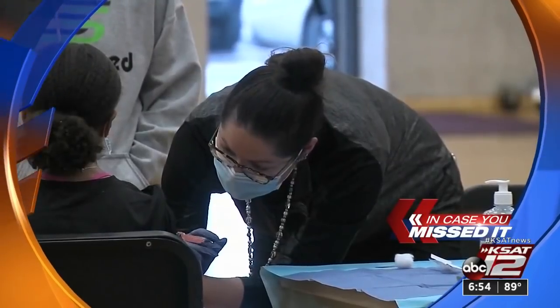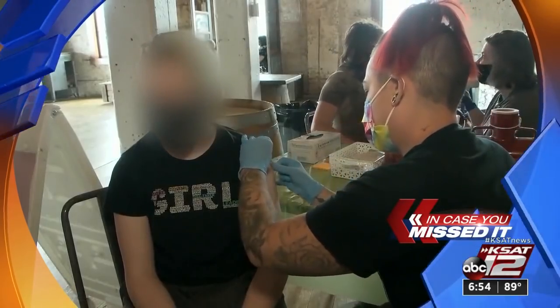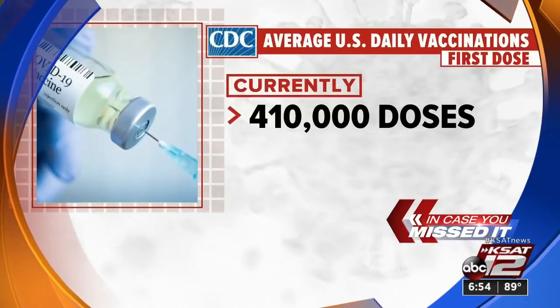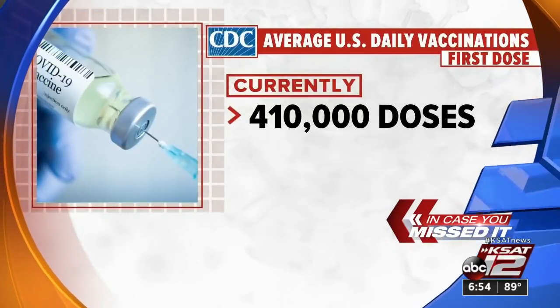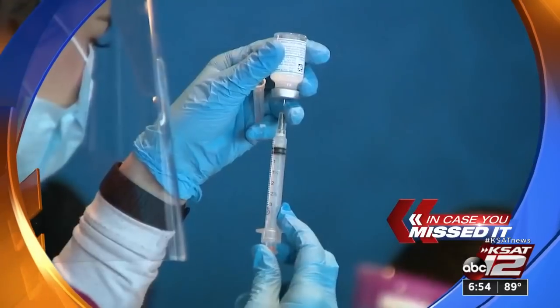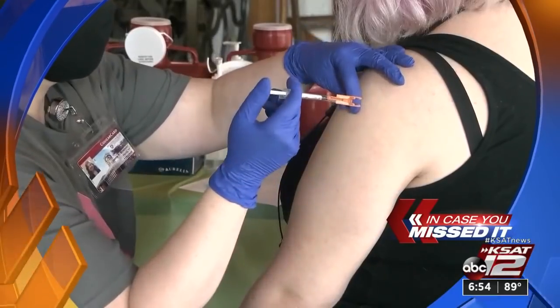The race to vaccinate America is now sputtering along, moving much slower than many were hoping for. On average, only about 410,000 adults are getting first doses each day, down from 1.4 million daily vaccinations in April. At the current pace, the U.S. will likely reach 68% of adults partially vaccinated by July 4th, short of President Biden's goal of 70%.